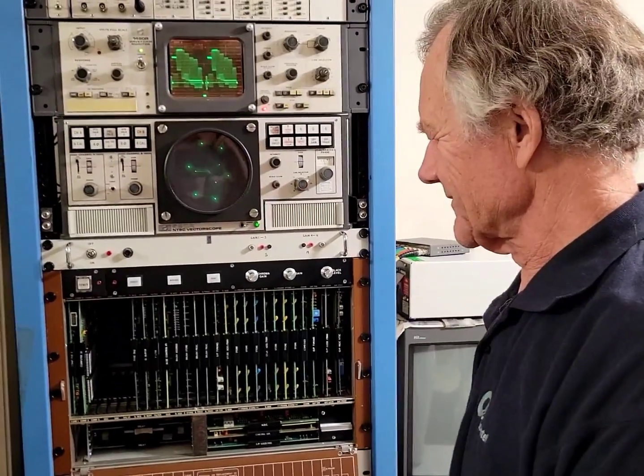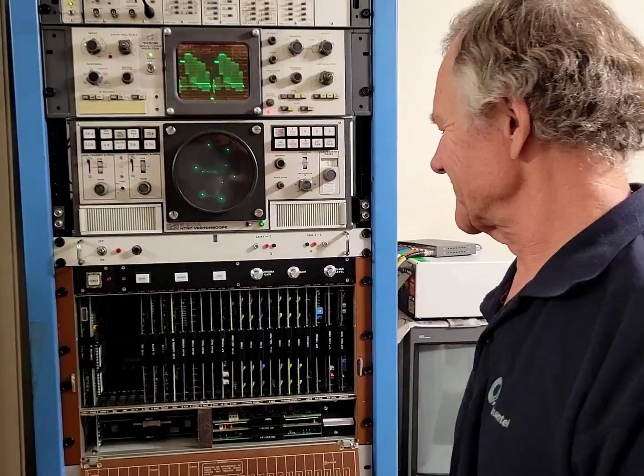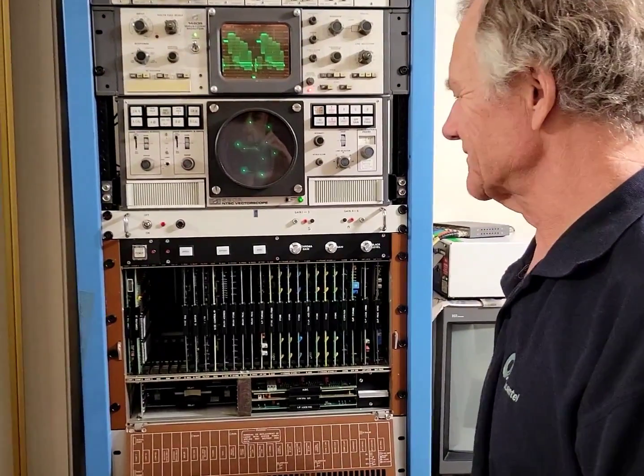Chris, how long did you work for Quantel? 33 years. And what exactly did you do? I was a customer support engineer in the Los Angeles area, and when I started in '87 these classic paint boxes, DPP 7000, were all the rage.